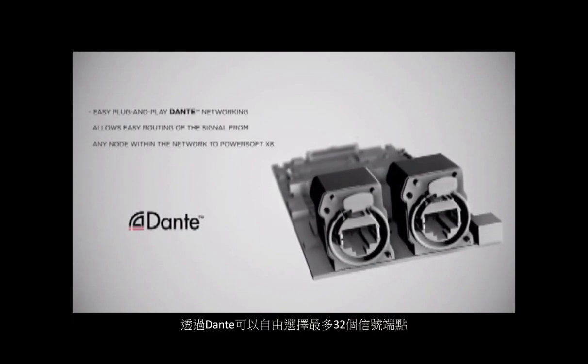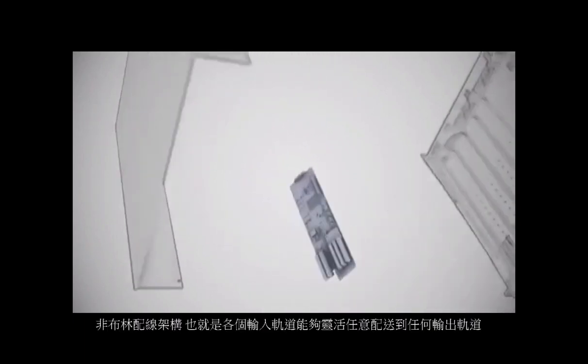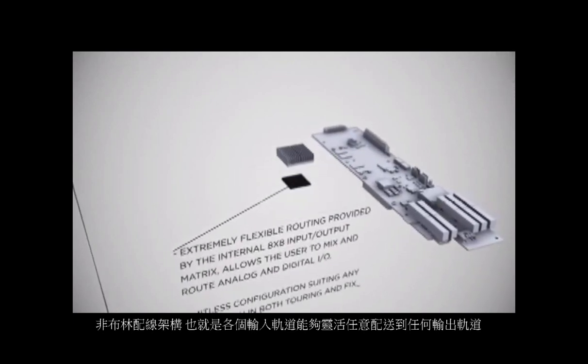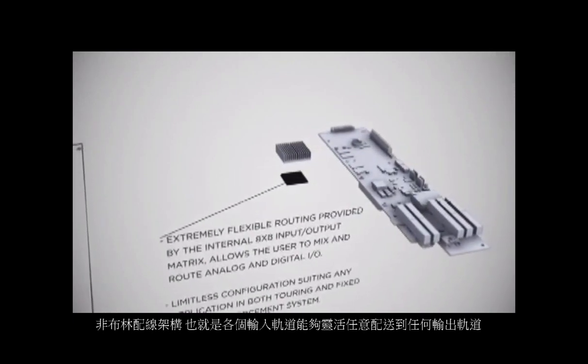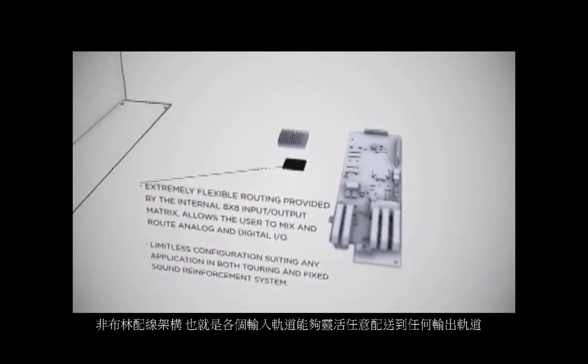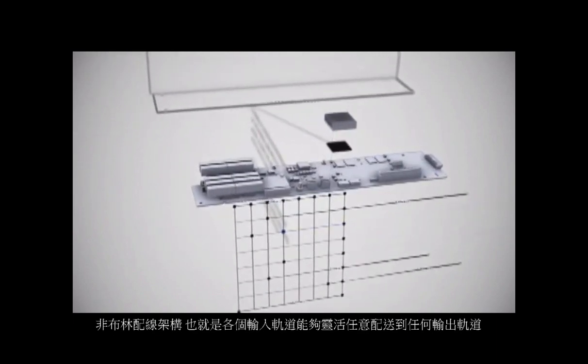This very flexible configuration allows selection and redundancy on the inputs, but also the ability to matrix and mix inputs towards the output channels. This means you have virtually full distribution of whatever domain signal is coming into the amplifier.